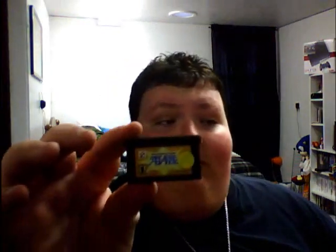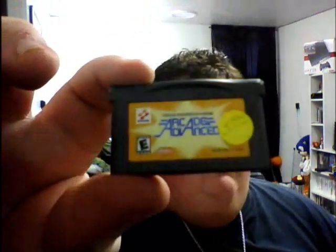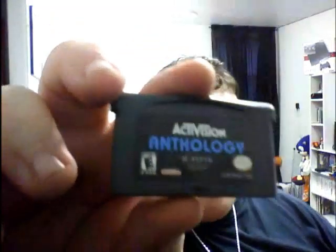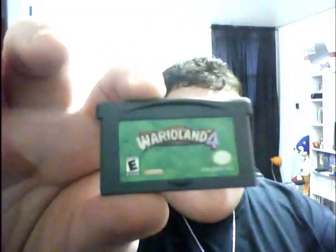For Game Boy Advance I got the Konami Collector Series: Arcade Advance — a little compilation game — then Activision Anthology, and I also picked up Wario Land 4. They did have Final Fantasy 6 which I should have picked up but kind of forgot. But I got all these games for about $33 bucks total.